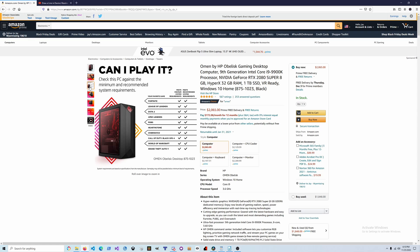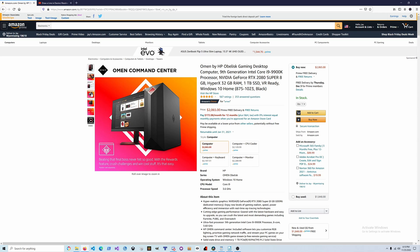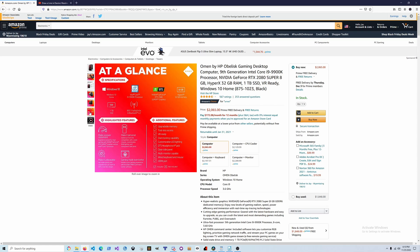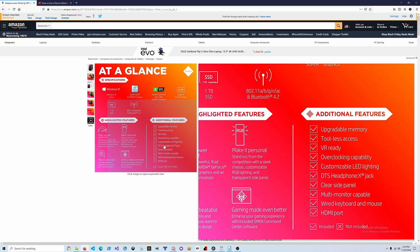The product page shows it meets recommended system requirements for most popular current game titles. It does not come with a monitor — they're showing software that comes with it and various features and upgrade availability. It also has RGB and the system is overclockable, which is always nice.